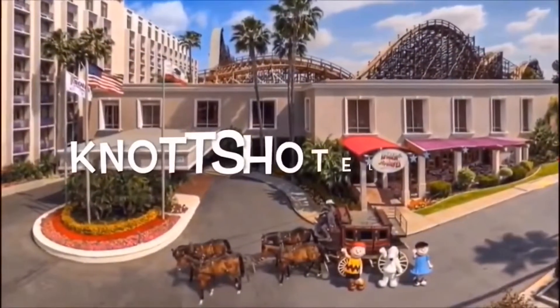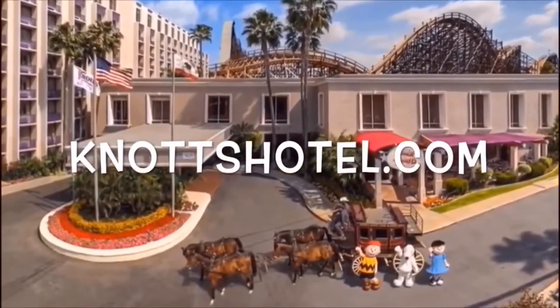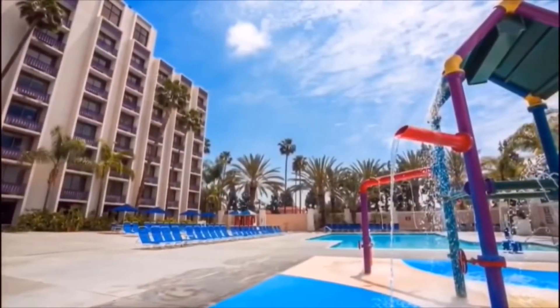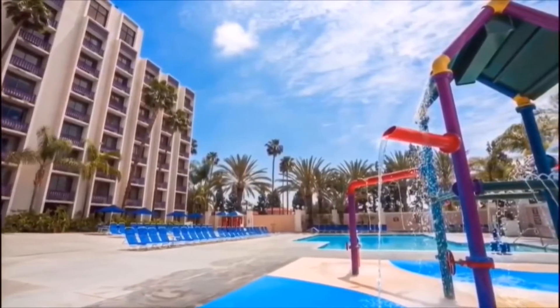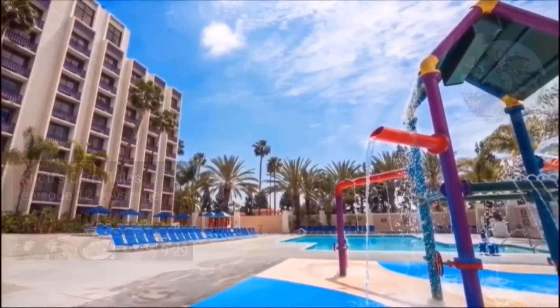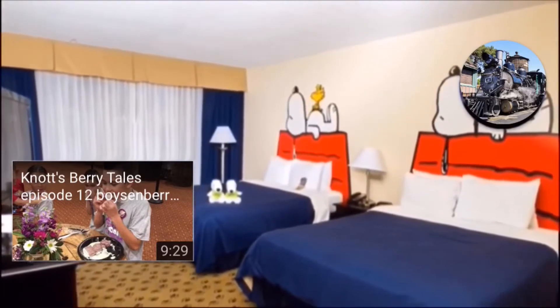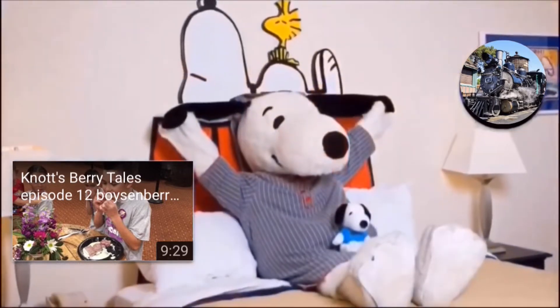Don't forget to book your stay at knotshotel.com. They have a huge pool and soak zone that is only available to guests. The hotel has exclusive guest-only areas, and you can book a Camp Snoopy room. Complete vacation packages are available, so head over to knotshotel.com and stay the night with Snoopy.